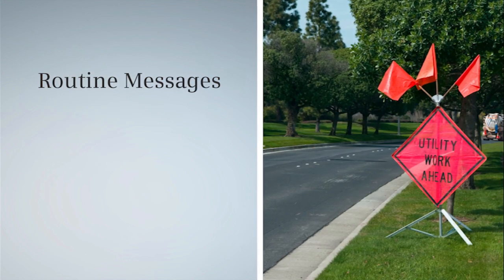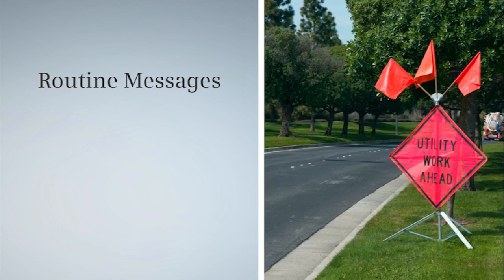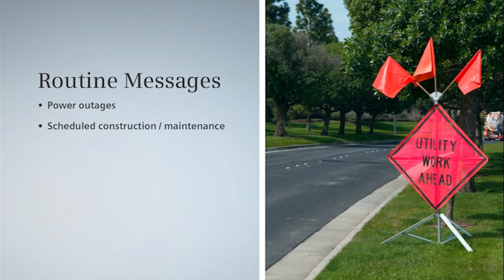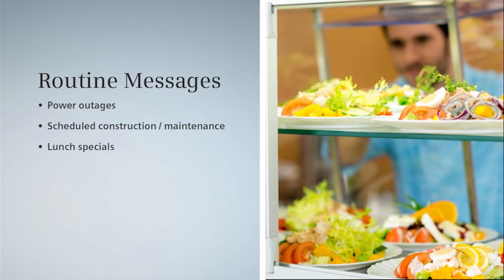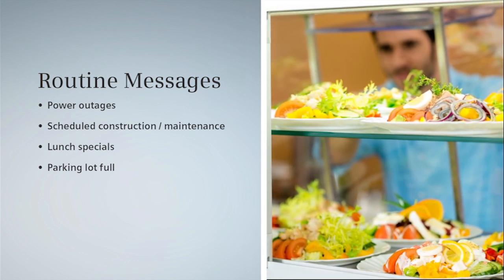Decego Mass Notification is also perfect for distributing routine messages and announcements — alerting people of building power outages, scheduled construction or maintenance, lunch specials, parking updates, or anything of interest to large numbers of people on your campus.